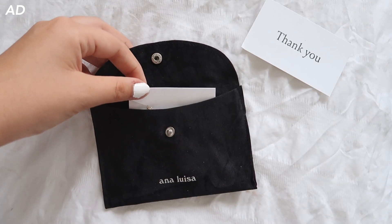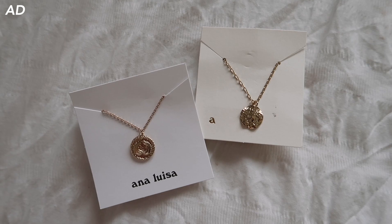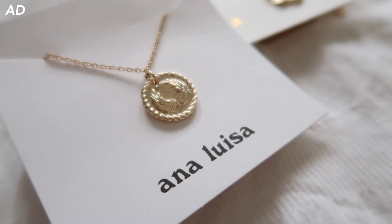I never used to be very big on jewellery but recently it's something I really enjoy wearing. Ana Luisa is so big on sustainability — all of their jewellery is tarnish free and long lasting. There's nothing worse than jewellery that tarnishes; I've had rings before that turned my fingers green. I love the fact this jewellery is tarnish free, meaning I'll have it for a long time. Starting at about $39, they are super affordable for good quality jewellery.